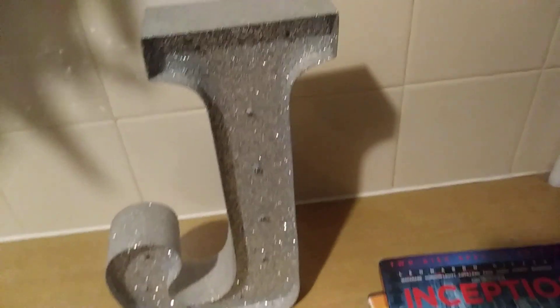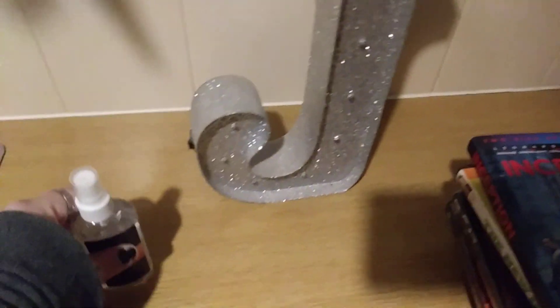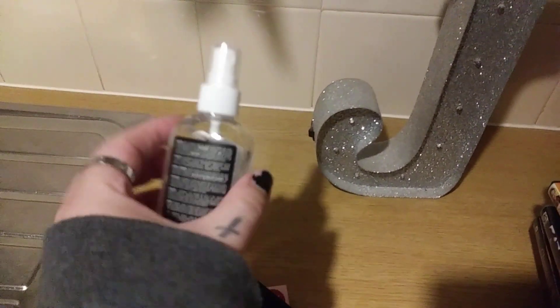I picked up this light-up glittery J and it does work — I've tried it. It's originally from Next. And that was it from the charity shops... well, there were two more things which I'm going to show you in a minute. From Poundland, I picked up this spray which smells really nice.